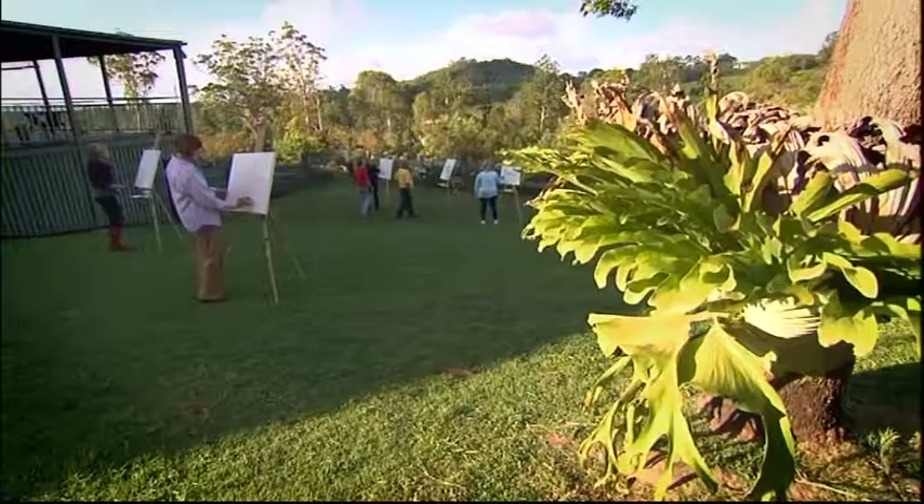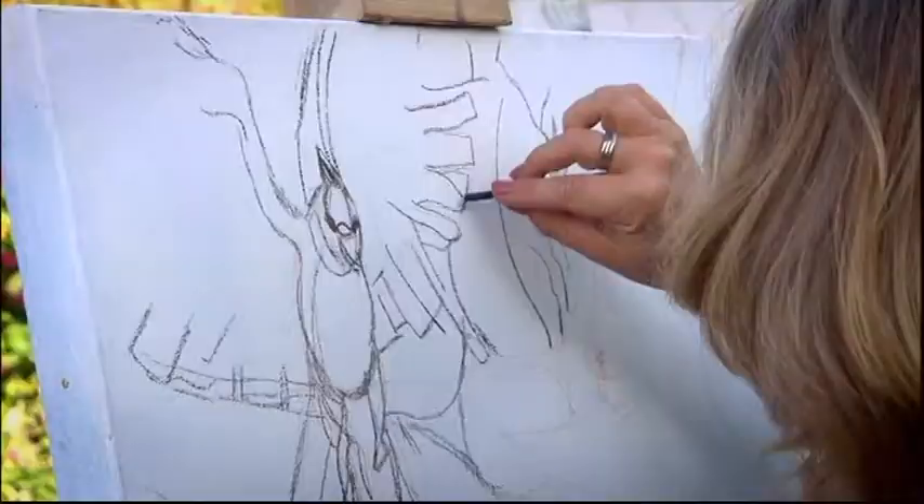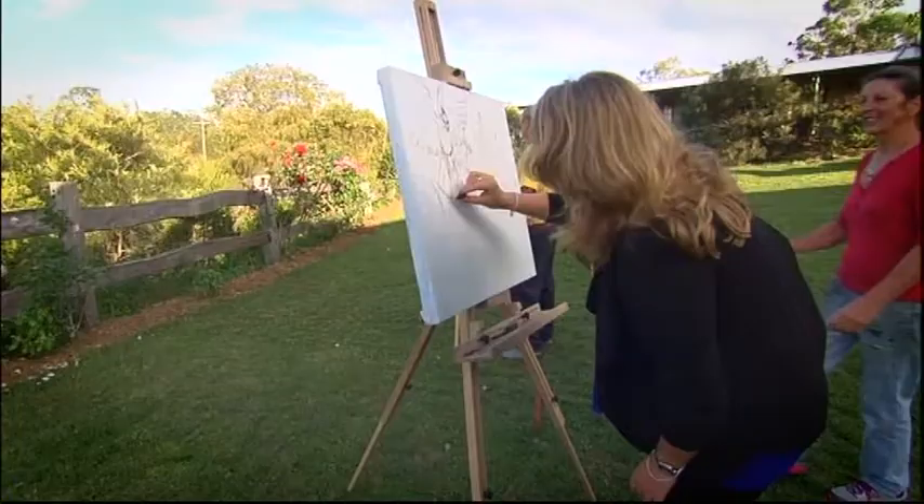We'll have time to relax in our rooms later. Right now, creative juices are flowing. Kelly guides us through the genesis of a canvas we'll complete over the next 48 hours.